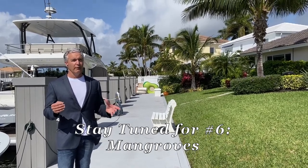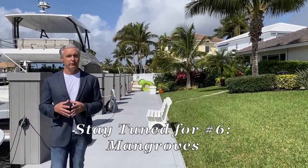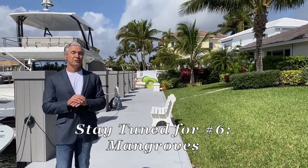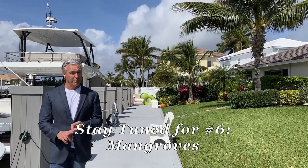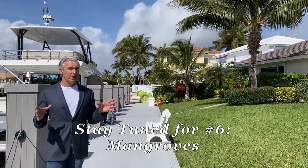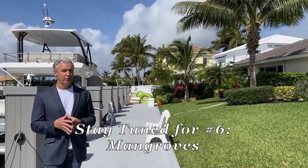Mangroves are very important trees that grow right at the water's edge here in Florida. They help maintain the ecosystem and the environment, and they are protected by state statute here in Florida. You cannot remove or trim mangrove trees on your property without checking the proper ordinances and having professionals who know how to do it according to Florida statute.